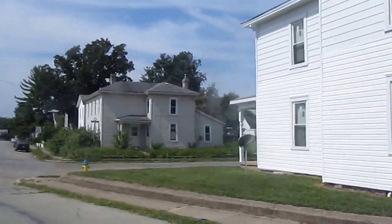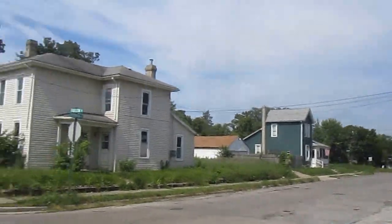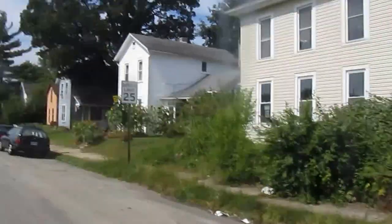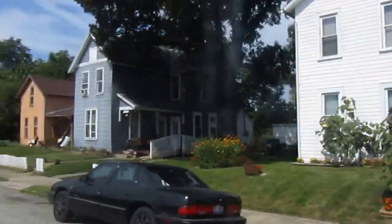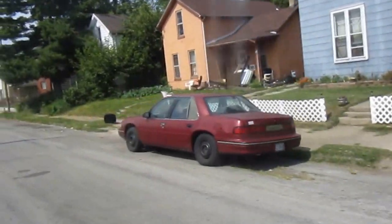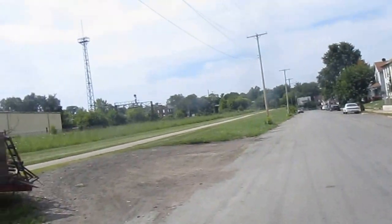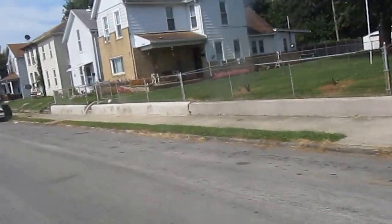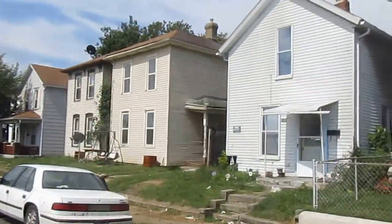Maybe this is where Sherman dead ends. You can see an empty lot over there, and an empty house right here, undoubtedly. You can definitely see an East Dayton vibe in this area.